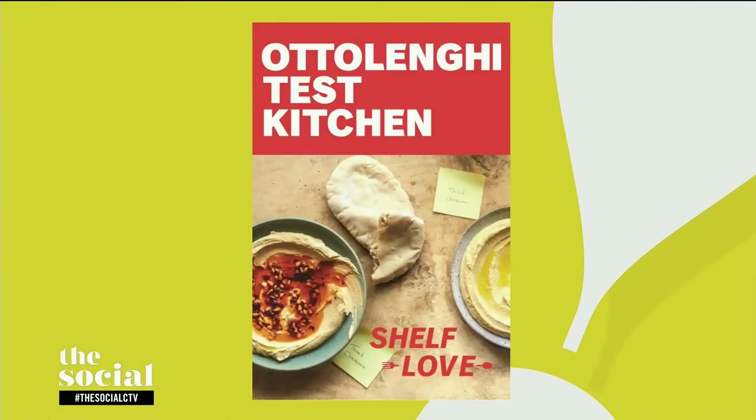Welcome back. Our next guest is a New York Times best-selling cookbook author who, along with his super team of chefs, brings us Middle Eastern-inspired recipes that always delight. And here with dishes from Ottolenghi Test Kitchen Shelf Love is Noor Murad and celebrity chef Yotam Ottolenghi. We are so happy to welcome you both from London, England. Welcome back to the show. Thank you very much. Thanks for having us.